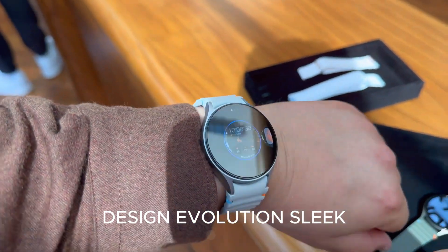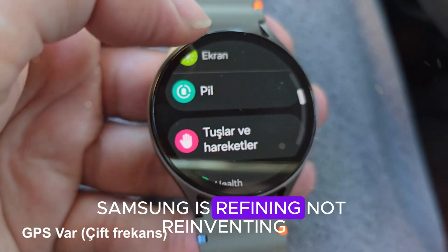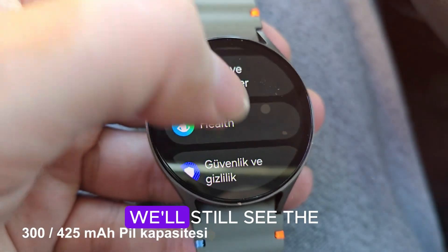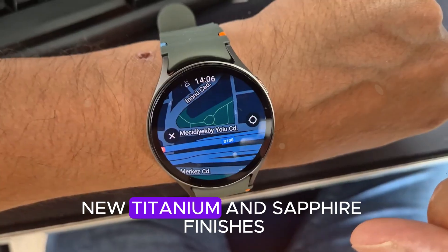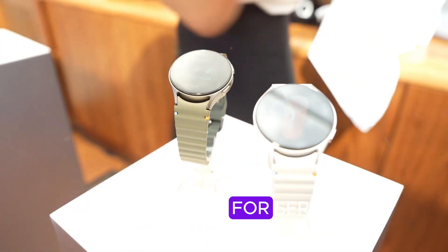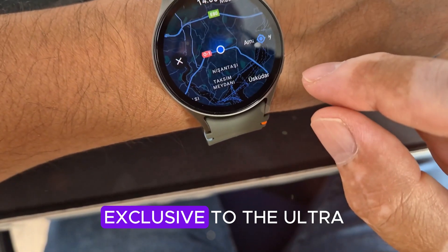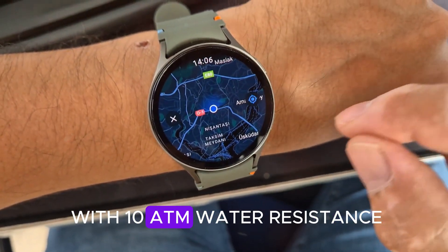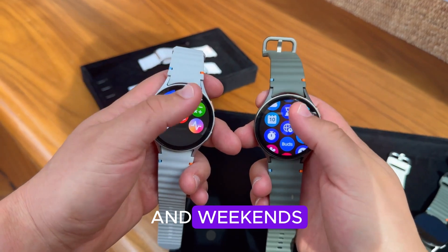Design evolution: sleek, strong, and premium. Samsung is refining, not reinventing. We'll still see the iconic round design, but with slimmer bezels, new titanium and sapphire finishes, and possibly a Galaxy Watch 9 Ultra model for serious athletes. Leaks hint at a matte graphite finish exclusive to the Ultra, with 10 ATM water resistance and military-grade durability — it's like strapping a mini spaceship to your wrist, built for both workouts and weekends.